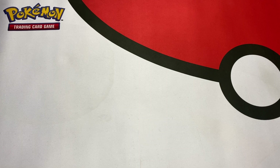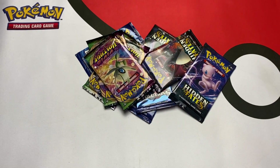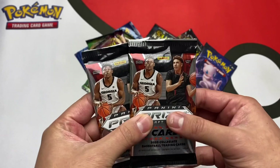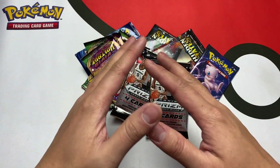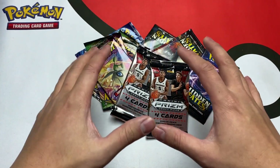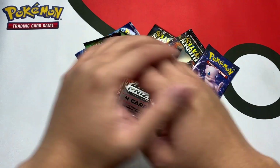But that ain't gonna stop me, because today we got three Evolutions, three Hidden Fates, three Vivid Voltage, and my last two packs to potentially get that LaMelo Ball. Hopefully we can get it today. We're gonna see if we can stop the likes right when it hits 7,777 likes — no one else like the video, let's just keep it at that number forever.